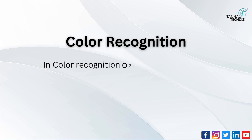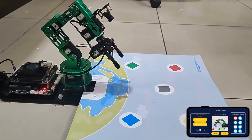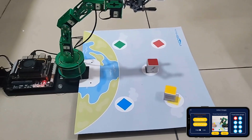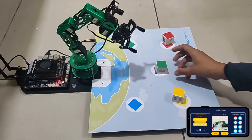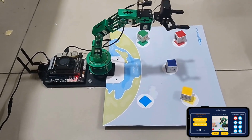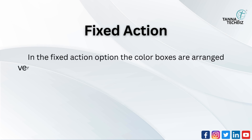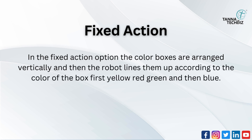Color recognition option: the robot recognizes the color and places objects in the matching color box. In the fixed action option, the color boxes are arranged vertically and the robot lines them up according to the color of the box — first yellow, red, green, and then blue.